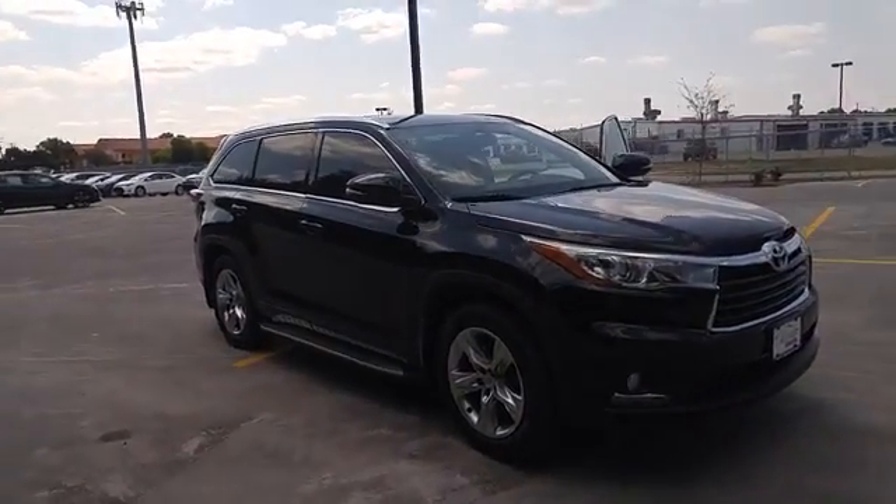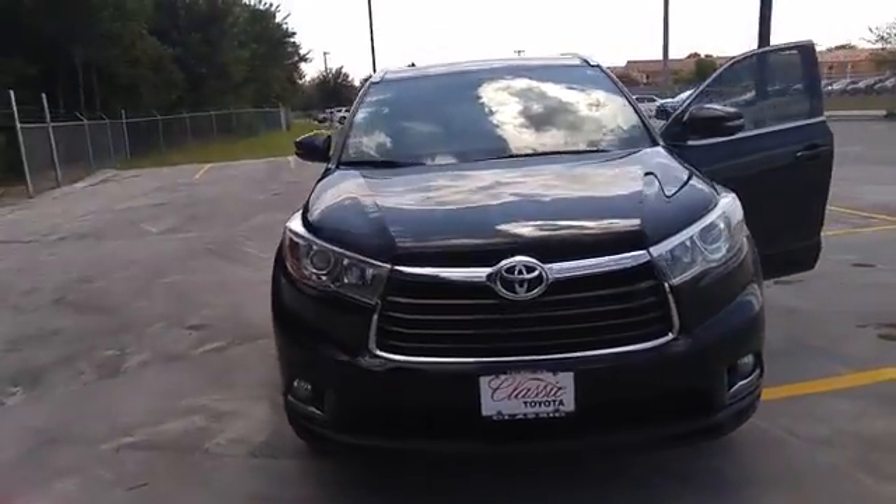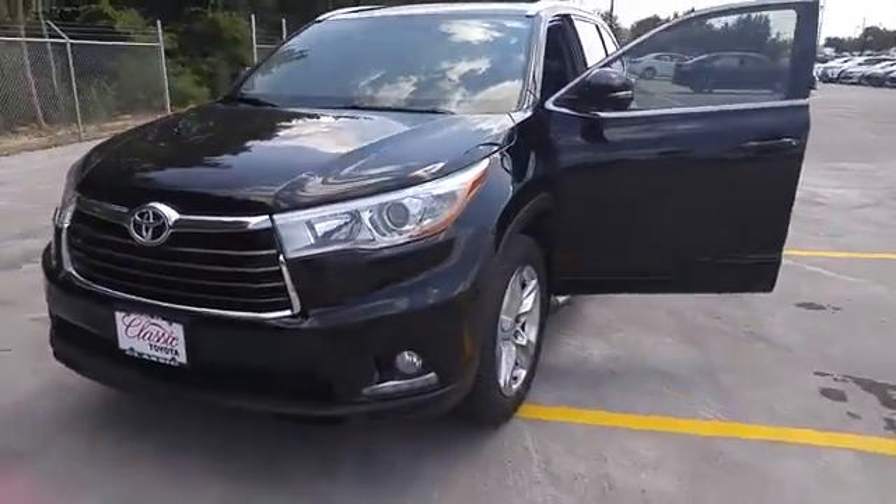Hey guys, this is Karen Shelton with Classic Toyota in Tyler. Look at this 2015 Black Limited Highlander. Loaded.